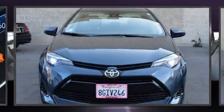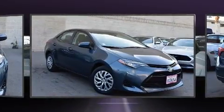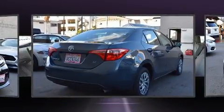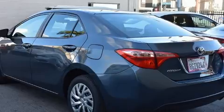Introducing the 2019 Toyota Corolla with less than 20,000 miles on the odometer. This four-door sedan prioritizes comfort, safety, and convenience. It features a continuously variable transmission, front-wheel drive, and a 1.8 liter four-cylinder engine.